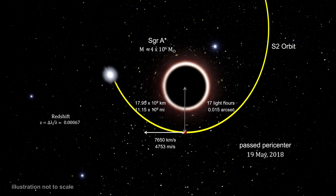S2's velocity changes close to the black hole were in excellent agreement with the predictions of general relativity. In addition, the change in the light wavelength agreed precisely with what Einstein's theory predicted.